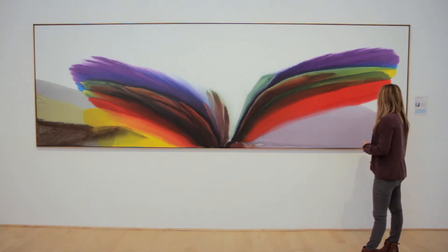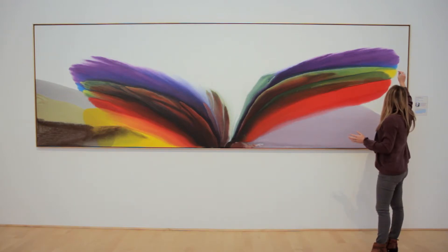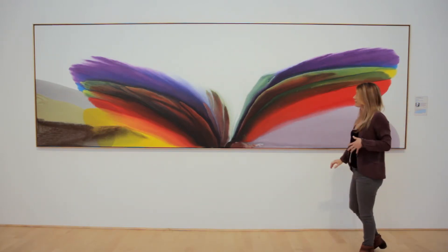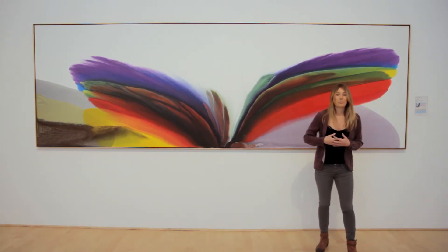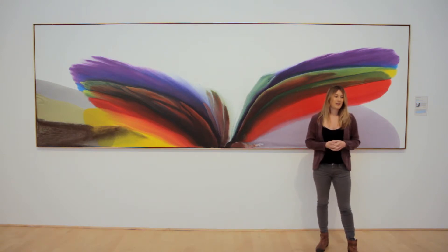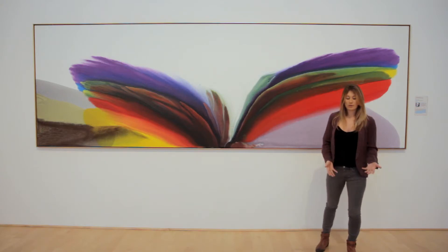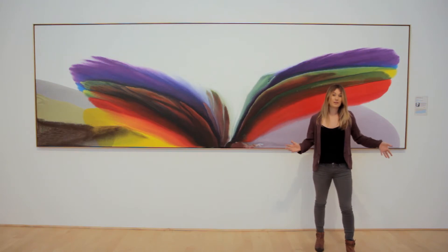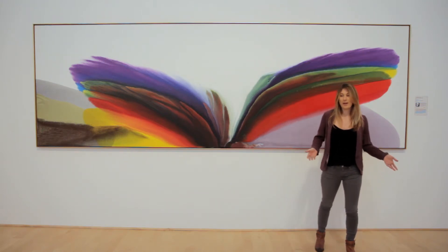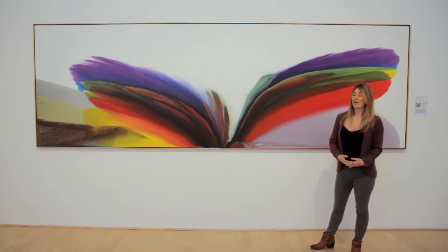I noticed I couldn't find any brushstrokes on the piece. I noticed the edges and how they seemed to diffuse out, and that there was clearly a lot of water used in creating it. I ended up reading more about the piece and the way in which Paul creates his paintings — he pours paint onto the canvas, moves the canvas around, and directs the paint, really enabling the paint to have a certain amount of control. I thought that was very fascinating.